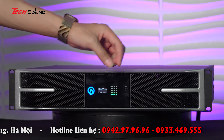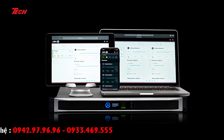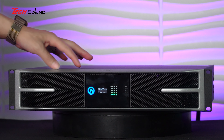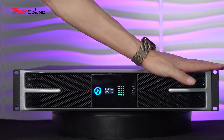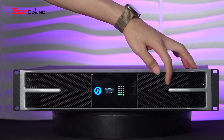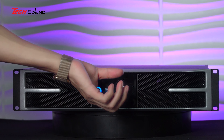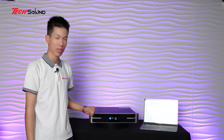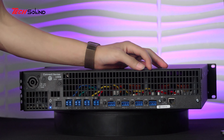Vậy những chiếc amplifier như thế này không có núm thì chúng ta vận hành kiểu gì? Rất dễ - với LEA chúng ta chỉ cần một chiếc điện thoại, laptop, iPad hay thậm chí TV cũng có thể vận hành được một cách rất đơn giản. Chỉ khoảng chưa đầy một phút là có thể hoạt động 100% và khai thác tối ưu. Đây là mặt sau của LEA CS1504.